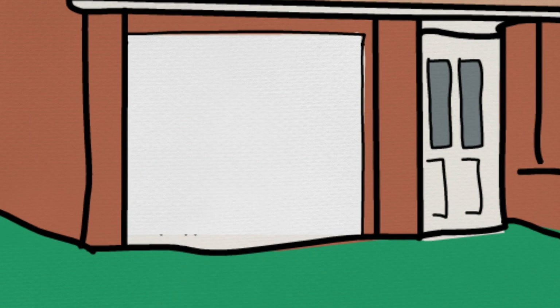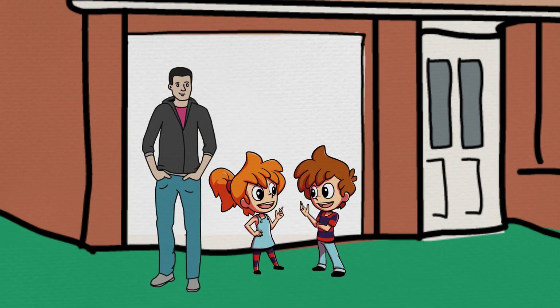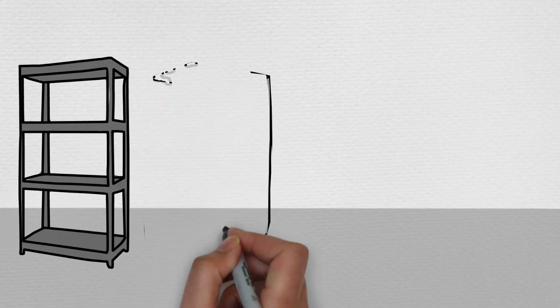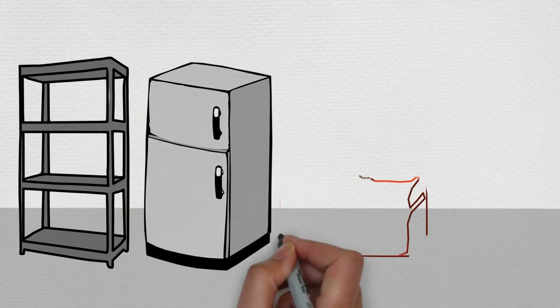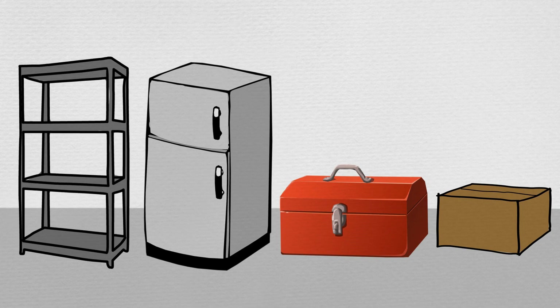One morning, Max and Min helped their dad tidy up the garage. Some things were too heavy for Max and Min to lift or push, such as the old freezer, dad's box of tools, and a box of floor tiles.